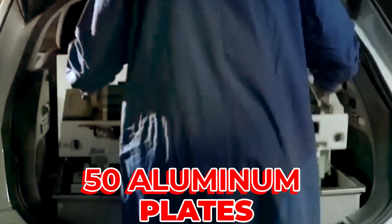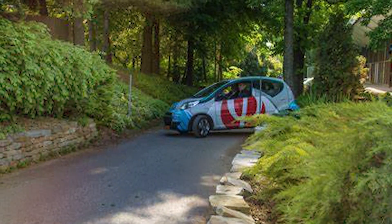According to Finergy, one of the 50 aluminum plates in the battery can run a car for around 20 miles on its own, and when combined with a lithium-ion battery, it can increase a car's range by around 1,000 miles.